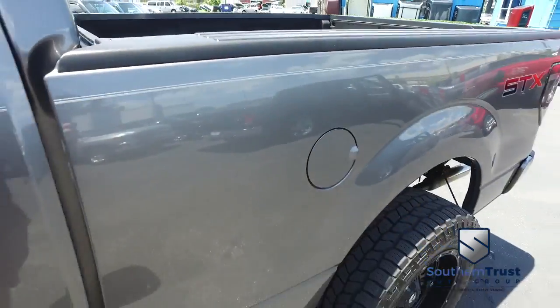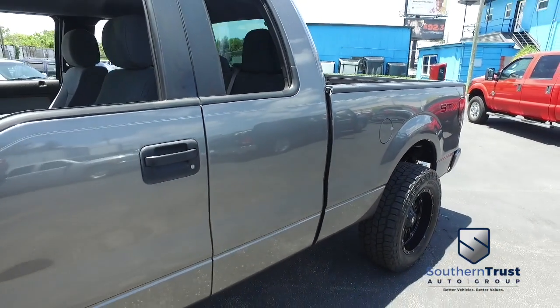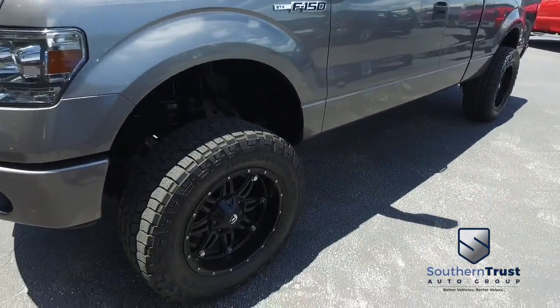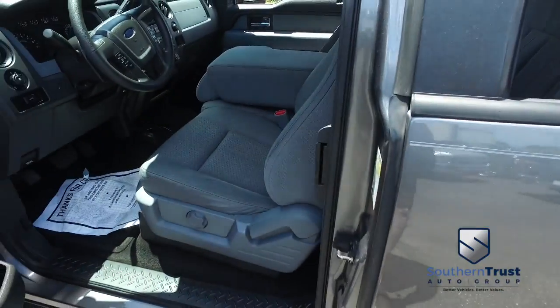$500 spray-on bed liner, that Microsoft Sync, CD, MP3, AM/FM stereo system, super cold AC, blown out Arctic air, multifunctional steering wheel, cruise, tilt, keyless entry, power windows, mirrors, door locks. Let's check out this beautiful interior — looks gorgeous.